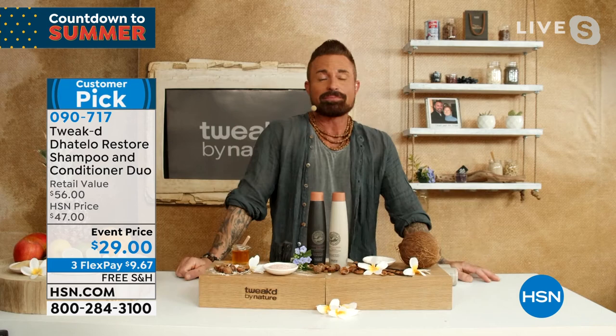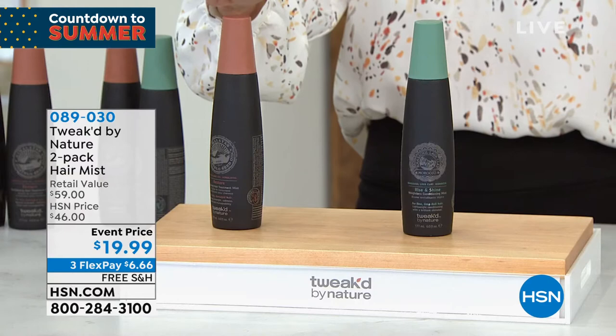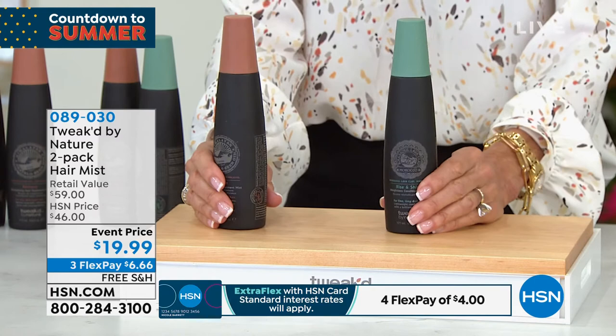Moving on to another one of my favorite products. Once you're using the Tweak products, you're not washing your hair every single day — maybe once a week, maybe twice a week — but you want to revive your hair in between. This is the ultimate way to do it. This is another only-airing event price today — it is your hair mist. You choose the Restore or the Rise and Shine. One of them is $29.50. We already have people joining us because this is clearly one of the craziest values of the hour.